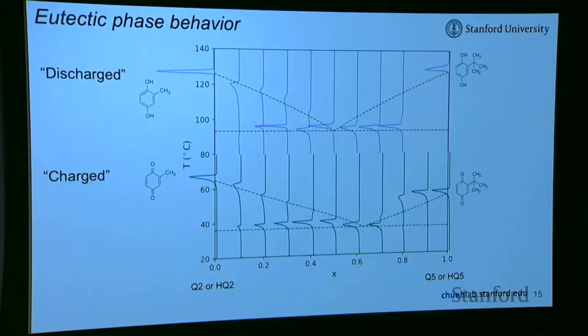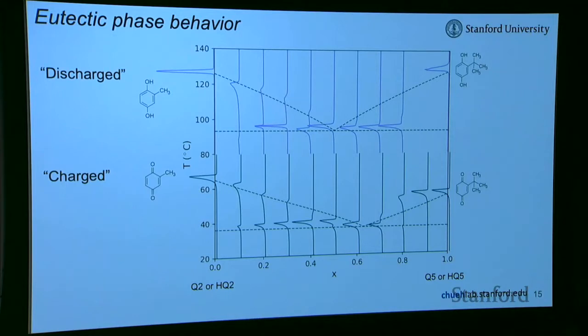We studied this with differential scanning calorimetry, which gives peaks at phase transitions. We found a melting point lower than either compound alone — for both charge and discharge states — confirming eutectic mixing. But the melting point decrease wasn't as large as we wanted; we were still around 100°C. To lower it further, adding more components increases the entropic driving force to make the liquid. However, with seven compounds mixed at every 3% composition step, you'd need roughly a million measurements — so we need a model.